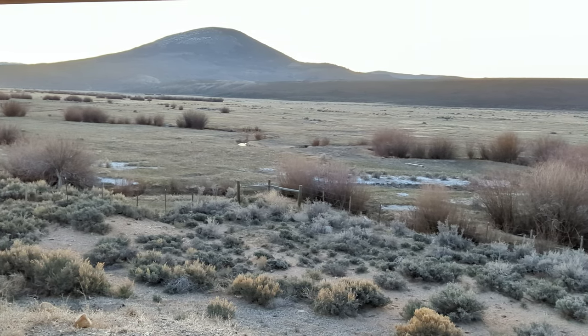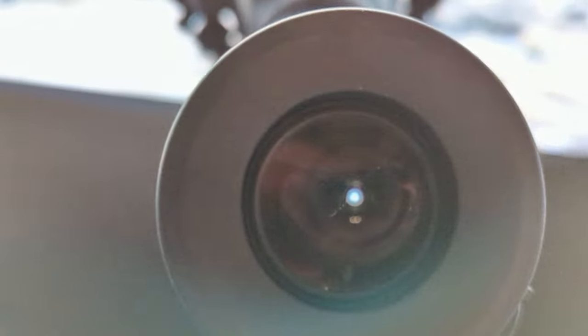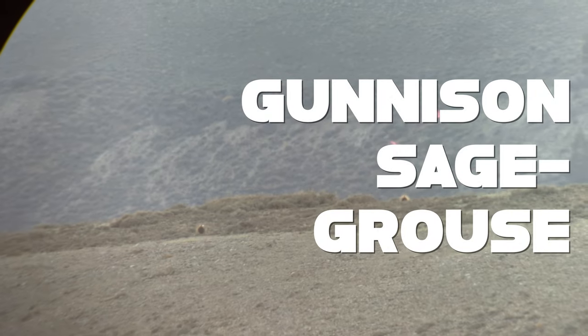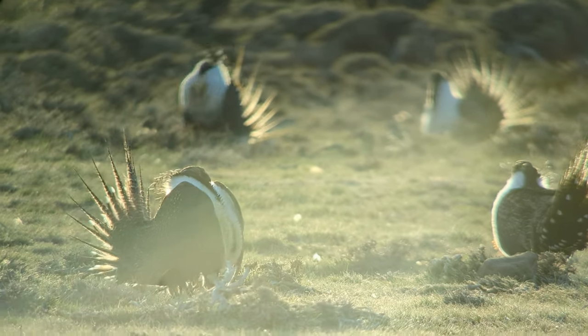A lek is a communal area in which males perform courtship displays. Let's zoom in a little bit on this one. Welcome to the Gunnison sage grouse. This is our first grouse with that lekking behavior, and these guys are very much endangered — there are fewer than 5,000 of them around, so we had to stay quite far away. Let's switch over to their cousins for a much better look.